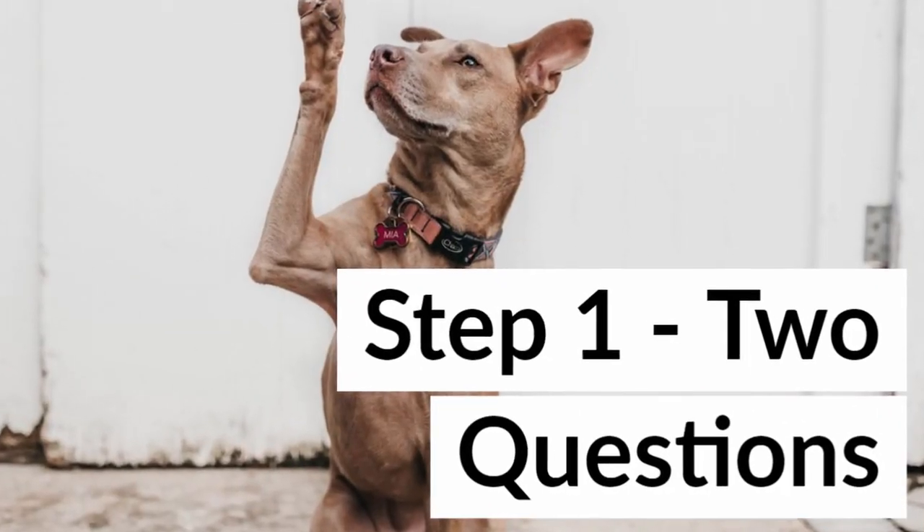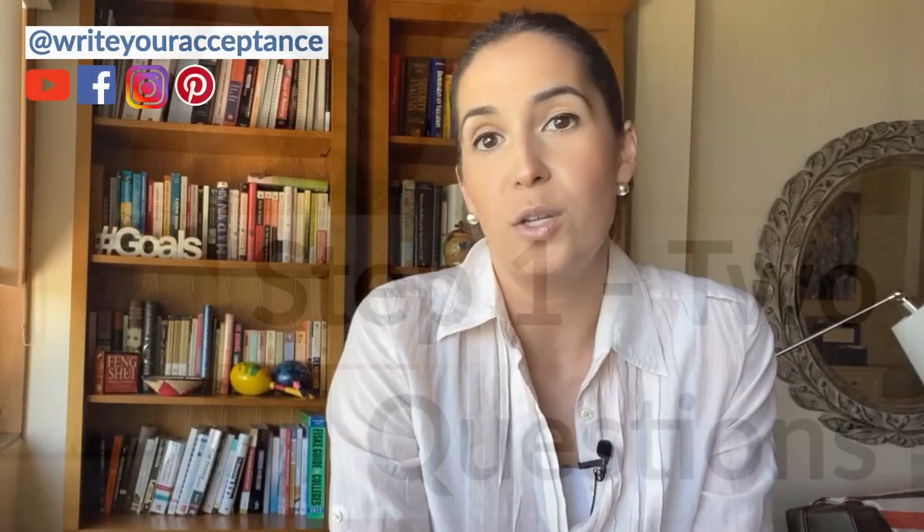Step one: first ask yourself these two questions. One, what determines a low GPA? And two, when did the downward trend actually happen?